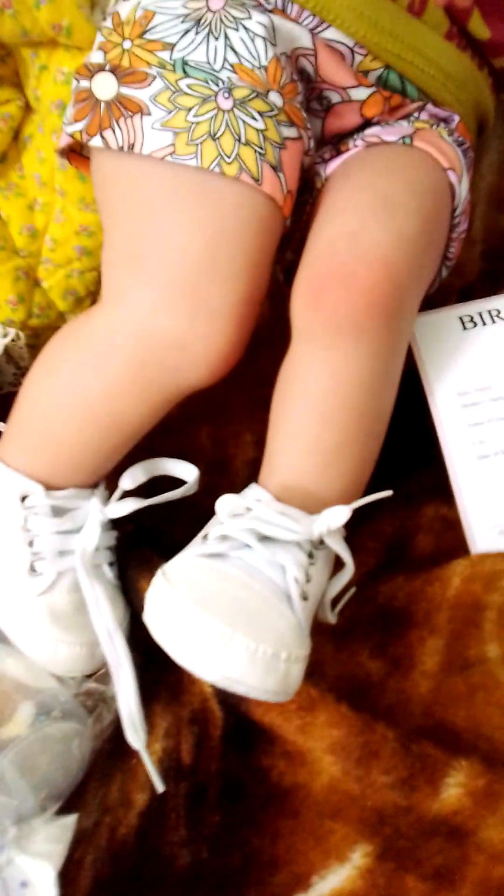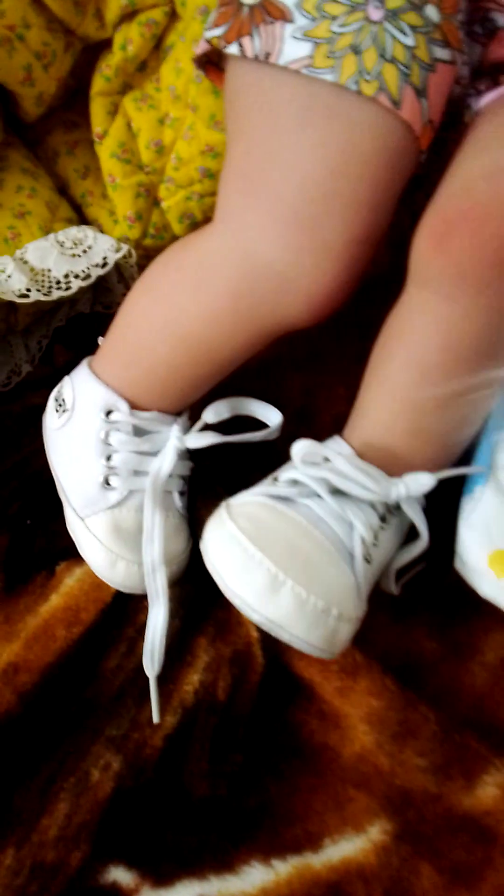She does come with her little birth certificate, she does come with her diaper, she does come with her little giraffe bottle. And this is what she looks like.